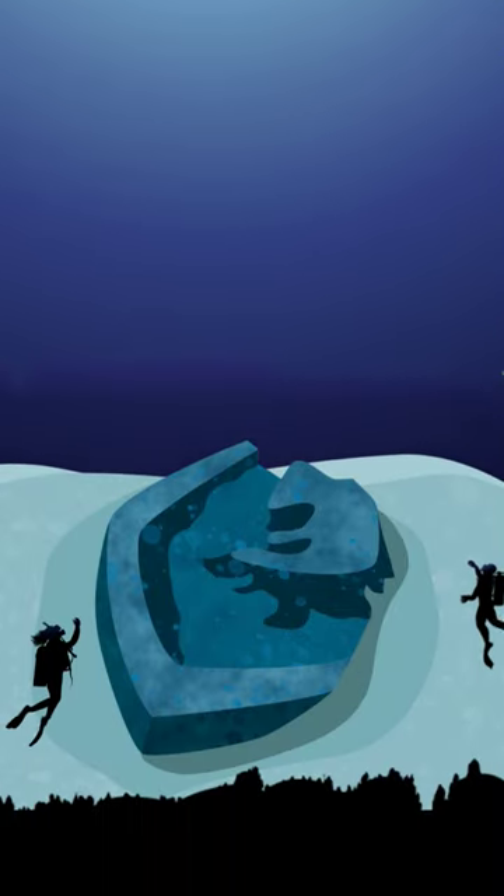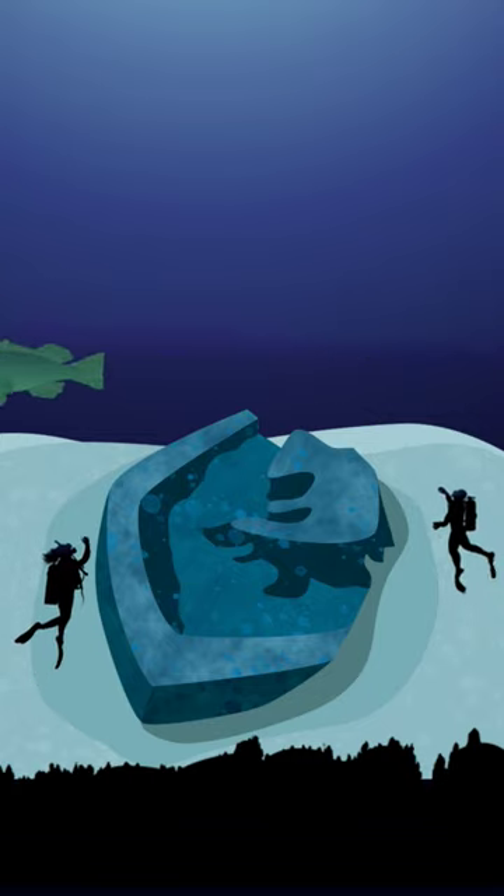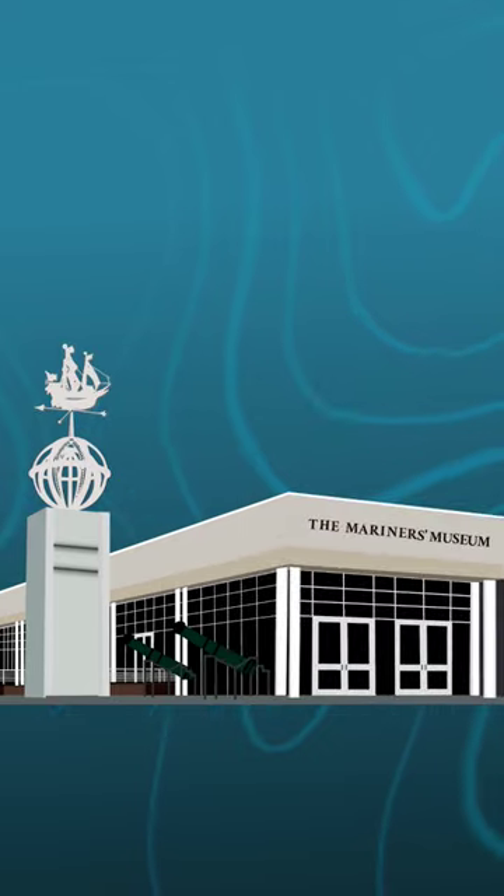On January 30th, 1975, over 100 years after the sinking, the wreck of USS Monitor became the first National Marine Sanctuary. And many of its artifacts are being conserved here at the Mariner's Museum and Park. So now you know.